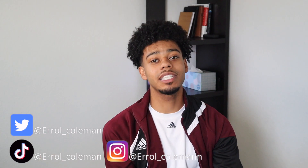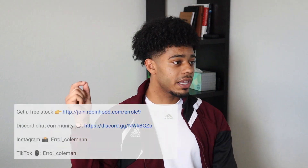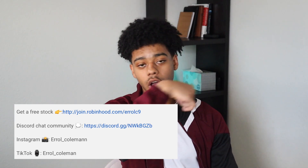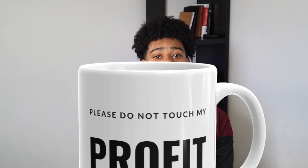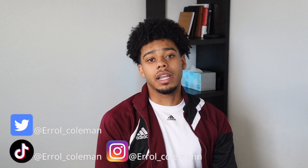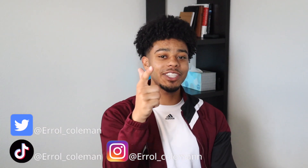I hope you guys got value out of the video and I appreciate the support on this channel. Drop a comment below for what next videos you'd like me to make or concepts you want me to expand upon. If you want to be in a community with other traders, the Discord link is down below, along with all my socials. Our profit mugs are now in stock — I've noticed people that order the profit mug tend to do better on their trades. Make sure you check those out and I'll catch you guys in the next video.